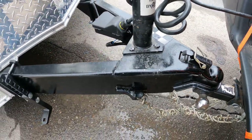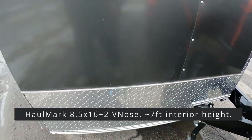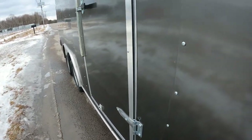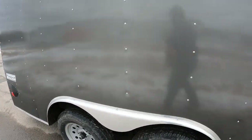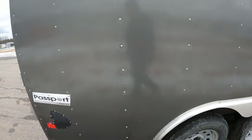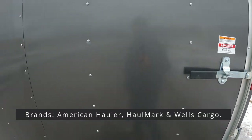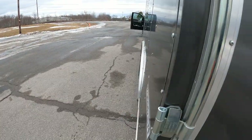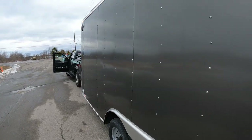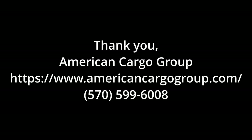We had purchased this eight-and-a-half wide enclosed trailer for our Honda Talon, and the dealer wasn't able to do the warranty service, so we came over to American Cargo Group. They were very accommodating and took care of it really quickly. They handled some panels that were popping, some undercoating, and some paint — it really looks top-notch. Thank you Kelly and the whole team.